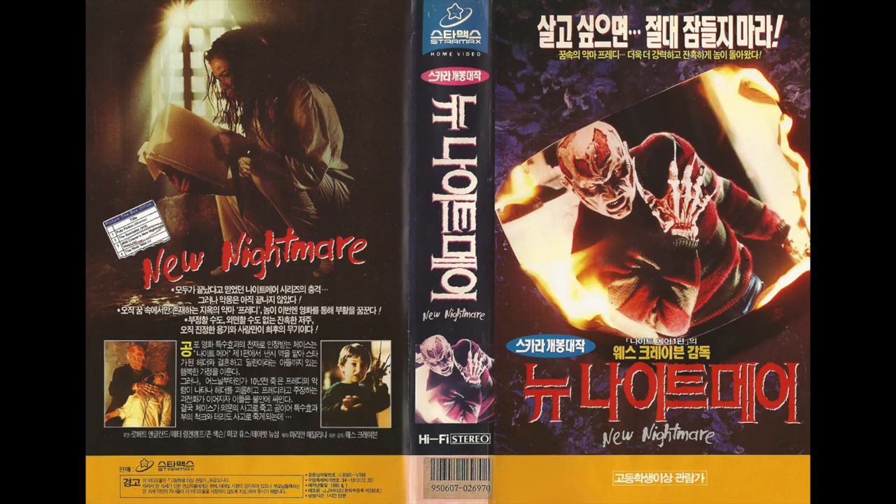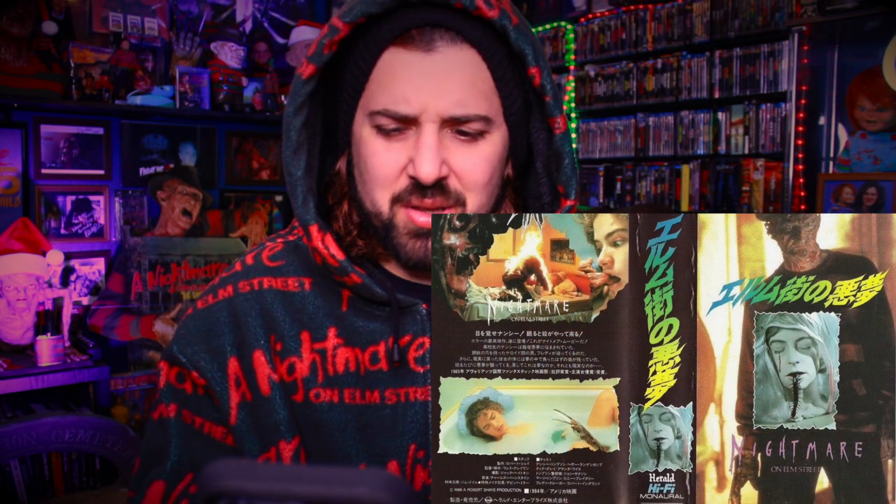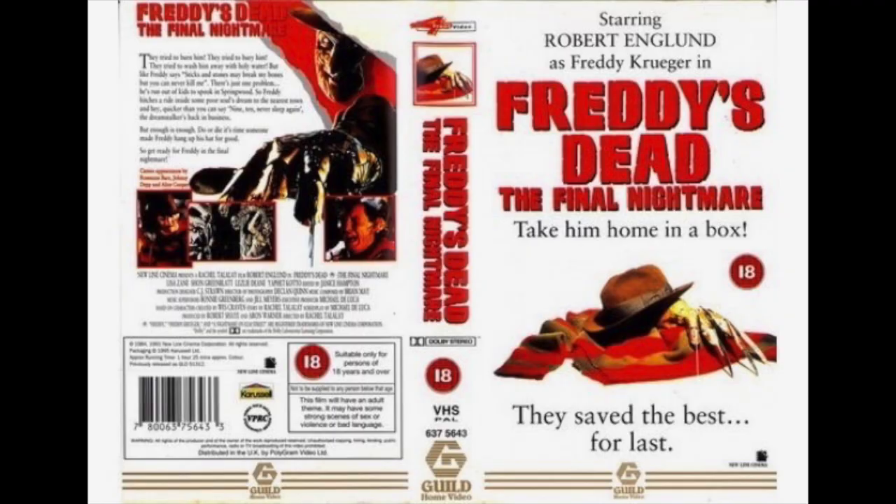Another one — now this one's cool. I love the fact that on the backside of this New Nightmare VHS tape it has the original Elm Street font. That's great. Really love that. That's a four out of five. And then there's a Nightmare One Japanese VHS — really dig that. The shot of her in the body bag with the centipede coming out of it — that's gross. Four out of five, really cool. And then there's a Freddy's Dead UK — they saved the best for last. I dig that, but it's not the greatest ever. I'll give that a three out of five.